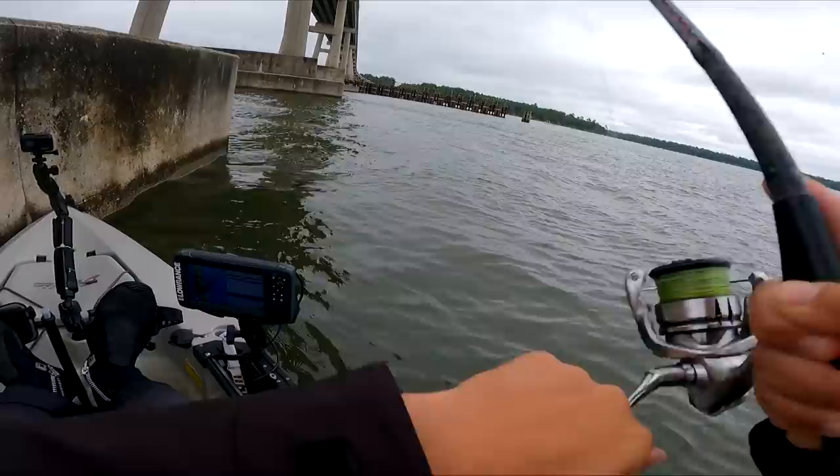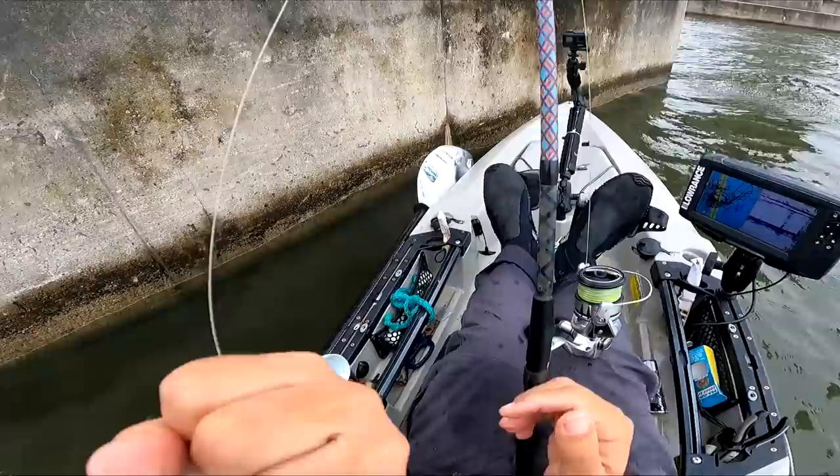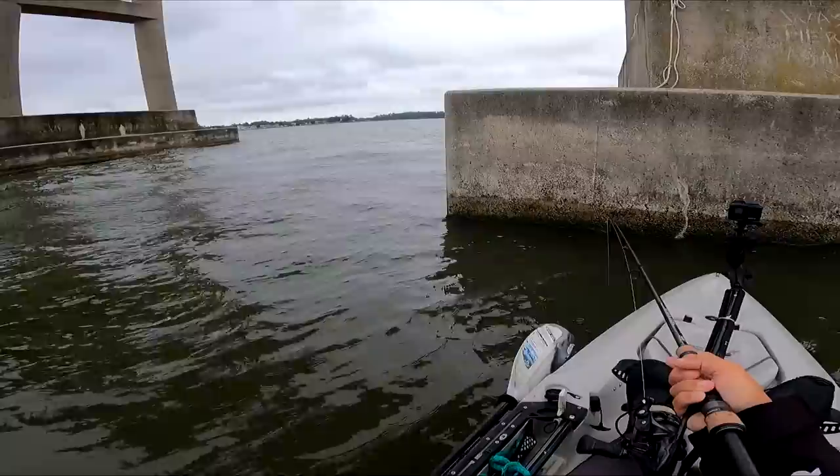So we got here — some small gag grouper. Not too rare inshore, but still kind of cool. You don't get big ones here on the Carolinas inshore — it's definitely more of a Florida thing.